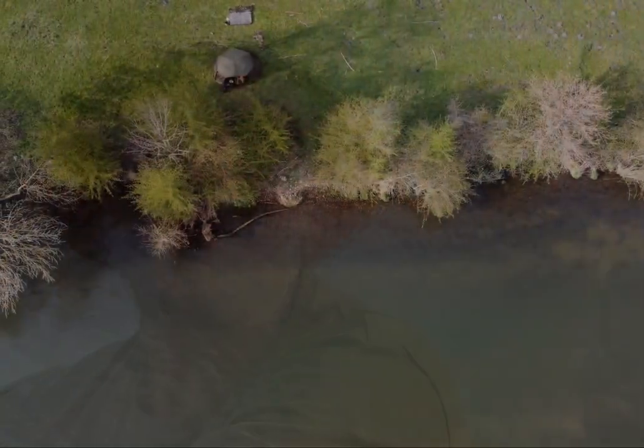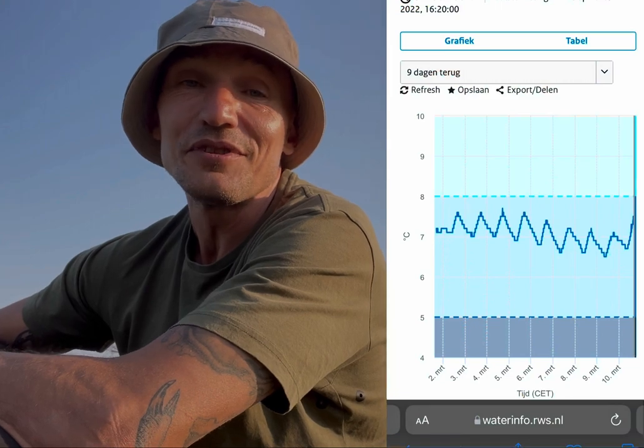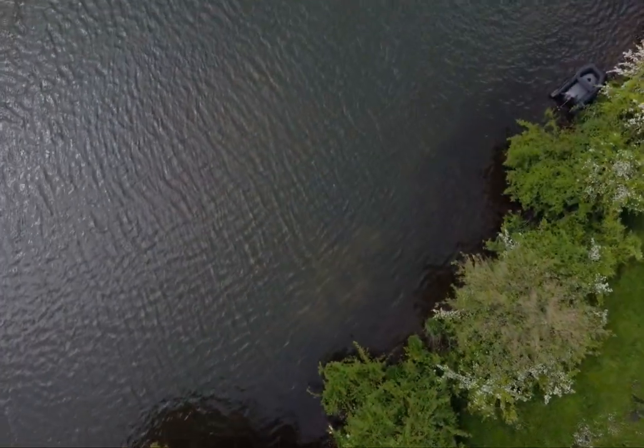Welcome guys to the first part of this trilogy that's going to cover my spring campaign on this part of the Meuse in the Netherlands. This is a really special spot for me where I return every year, starting really early in the season at the end of winter when the water temperature is not even 10 degrees, and continuing up until spawning time. I'm already on my fourth session here now and decided to split this river vlog up into three parts so you can see every part of the spring, from really cold conditions to warmer water conditions. I hope you enjoy watching. Tight lines.